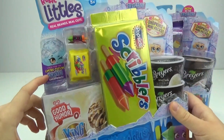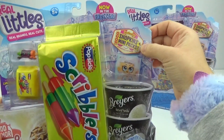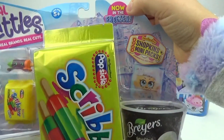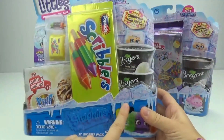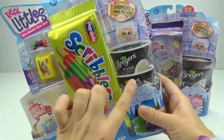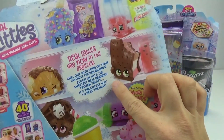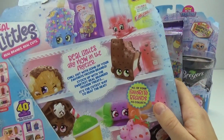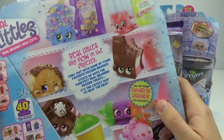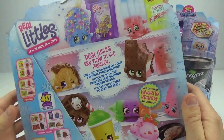You can even find the limited edition Shiver Shopkin. In each of these packages, it includes eight Shopkins and eight mini packs. These say 'now in the freezer,' so they're all cold themed, which is really cool and exciting. And I love how super cute and super realistic the packaging looks. It says real littles are now in the freezer. Chill out with some of your favorite frozen brands. Stock up with the sweetest real branded frozen treats. It's the cutest way to beat the heat.